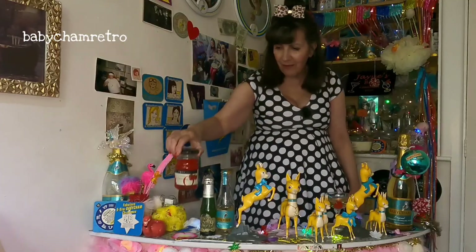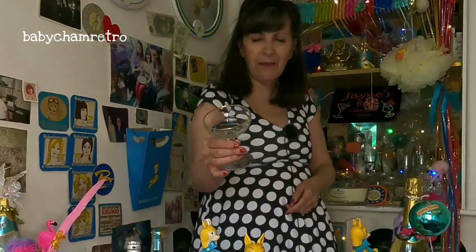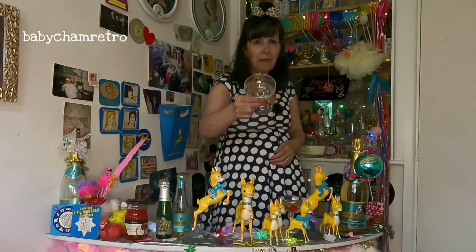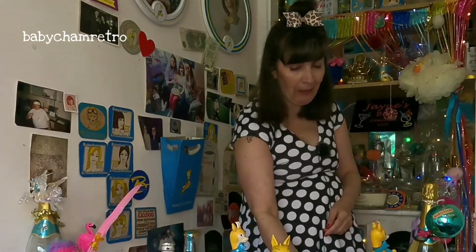And when you have a Babycham, can you use the proper cherries? My glasses — that's a 1960s one, with the brown form. 1970s. You've got to drink out of a proper Babycham glass with a cherry. Tastes so much better in a proper Babycham glass.